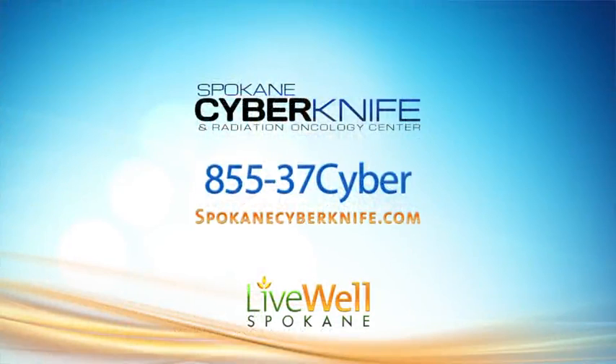Thanks for joining us for this edition of Live Well Spokane. For more information, just go online to spokanecyberknife.com.